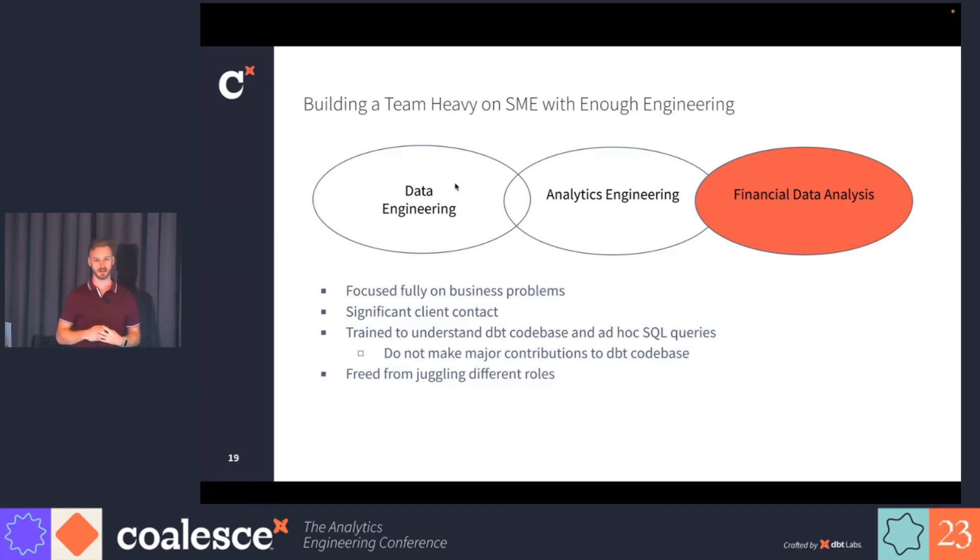Our financial data analysts are really driving this team and driving the product. They're fully focused on business problems, have significant client contact, and are always trying to solve business problems with clients. They're trained to understand the DBT code base and to do ad hoc SQL queries, but they're not making major contributions to the DBT code base. With the new team structure, they've been freed from juggling different roles and can fully focus on their financial domain — being experts in the loan warehousing domain.